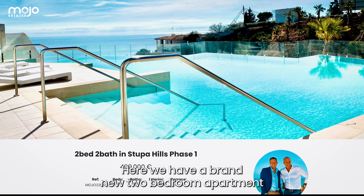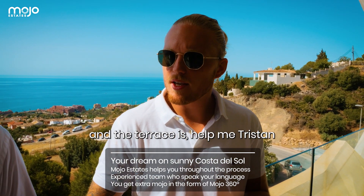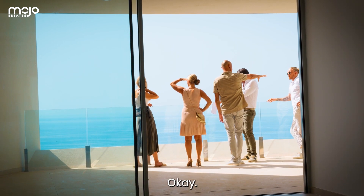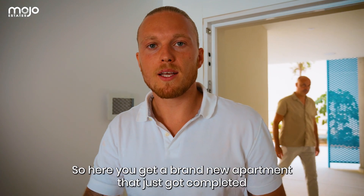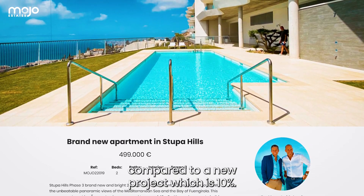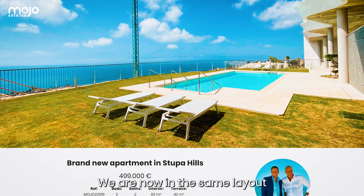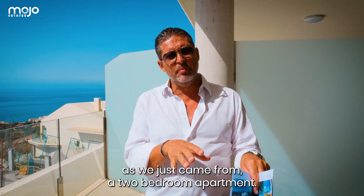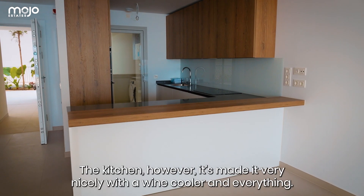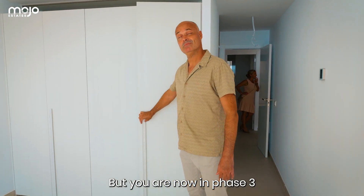Here we have a brand new 2-bedroom apartment on the second floor. The square meters are around 93, and the terrace is around 30 square meters — with these views as well. You get a brand new apartment that just completed, and you're saving 3% in transfer tax — paying 7% because it's a resale, compared to 10% for a new project. And you don't have to wait 2 years.